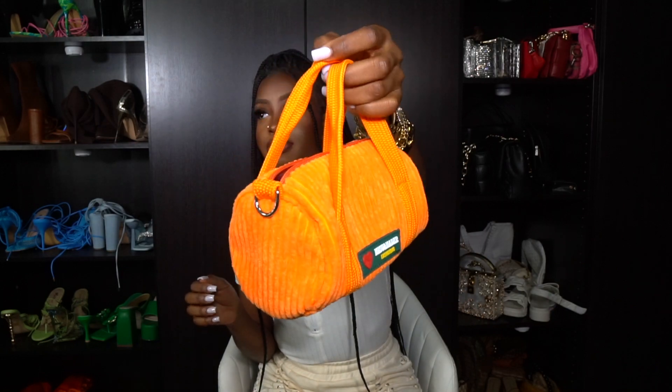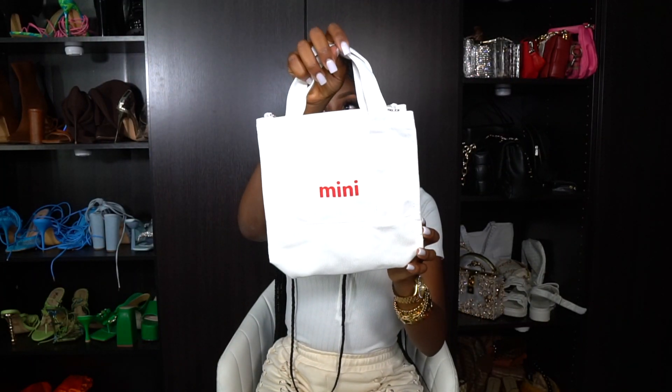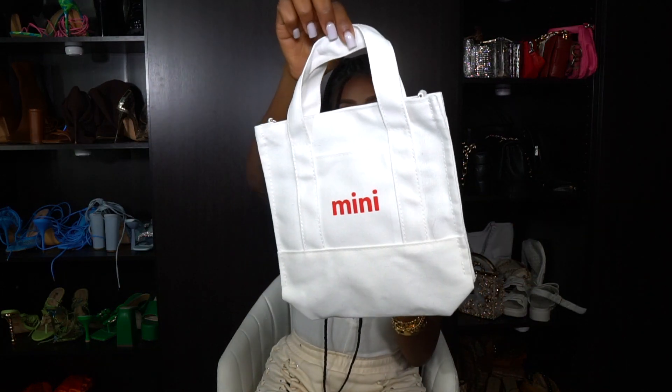I also picked up a white mini tote bag — it literally says 'mini' on it, and it actually is a mini bag. It's smaller than the other tote bags I showed you. It has a strap inside and also a pocket. Straight to the point — just a cute, quick throw-on bag that you don't have to think too hard about.